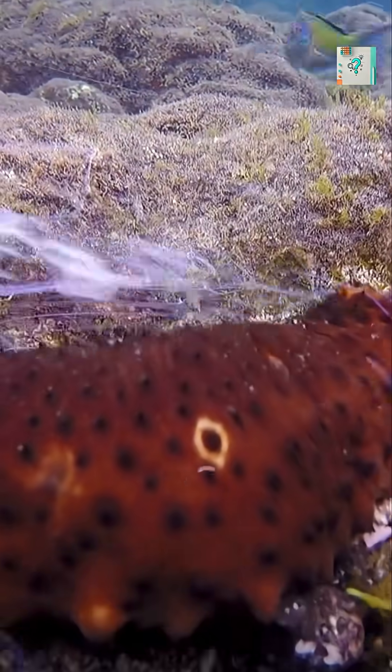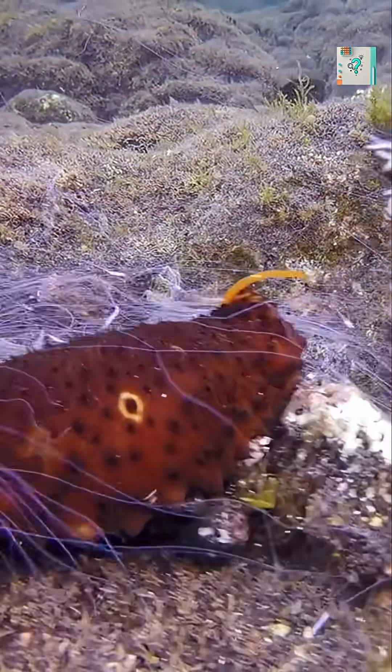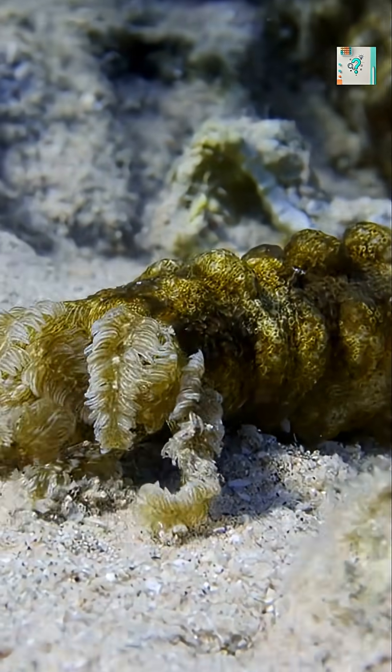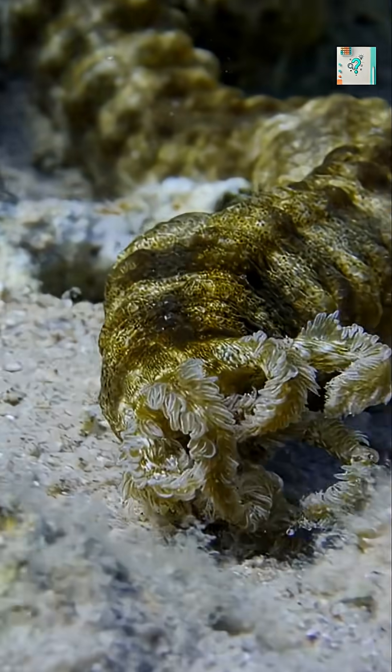Some take it even further. They expel parts of their intestines, distracting the attacker with a messy meal. Surprisingly, the sea cucumber survives this extreme act. It can regrow the lost organs within weeks.